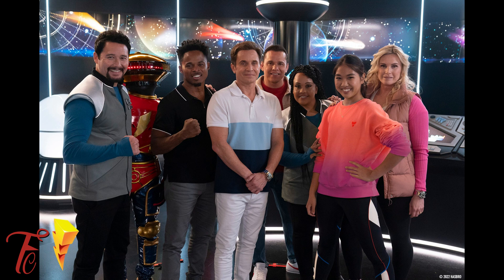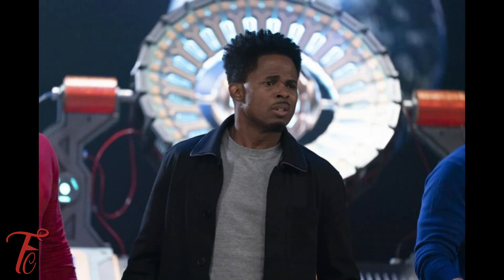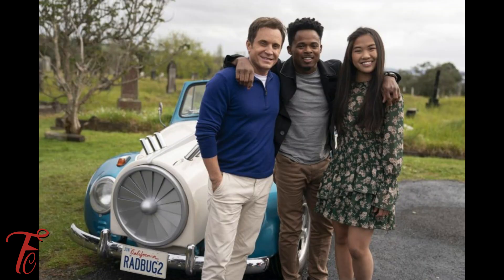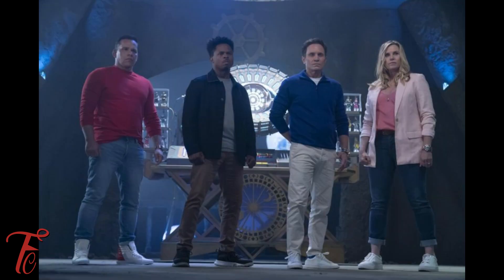These are going to be basic retro-style six-inch figures, so they're probably going to be priced at around 12 to 15 bucks at most. Could they be like 18 bucks? I hope they're like $14.99 at the highest. I don't think they're going to be that expensive because they are the basic figures — we're not talking about the Lightning Collection.